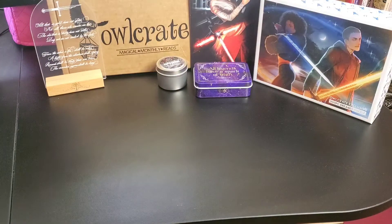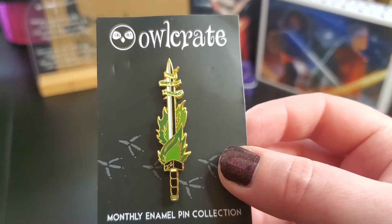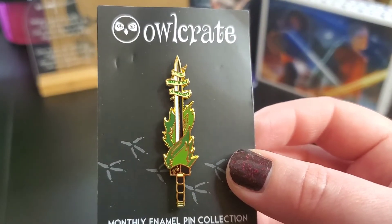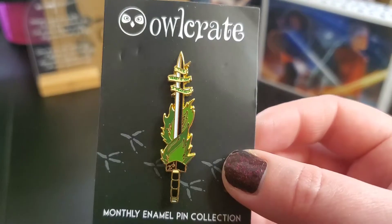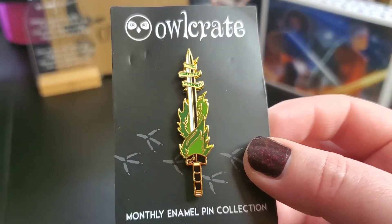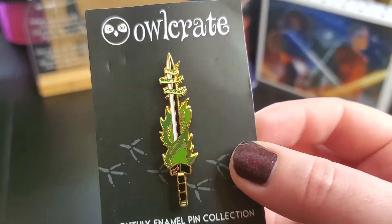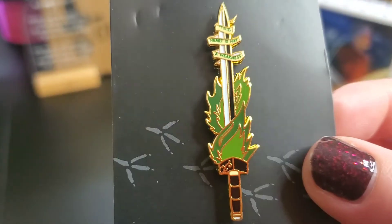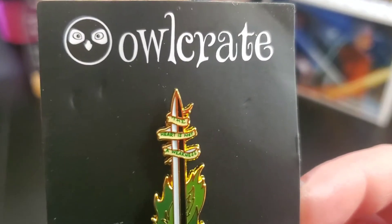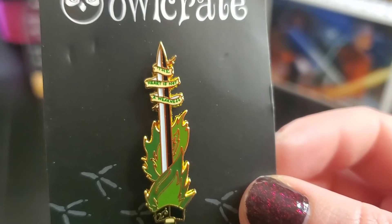Next up, we have the enamel pin that comes with each Owlcrate box. This one was done by Icy Designs and was inspired by the book for the October 2021 Owlcrate box, which we'll get to last because it's the main event. It says on the pin: 'The heart is not a weakness.' I really like these — they're so pretty.